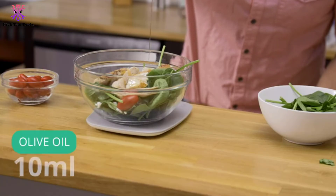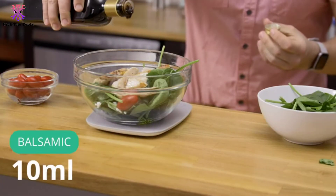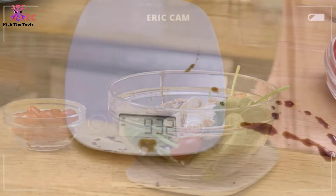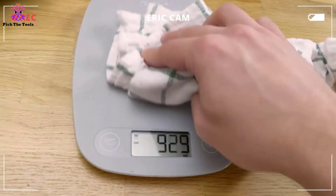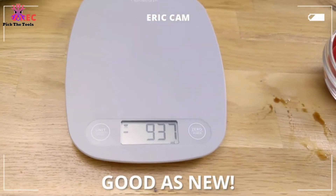The LCD screen gives a high-contrast view of the digits and automatically shuts off or calibrates. This scale can precisely calculate the exact net weight of an ingredient even if you use a container or bowl on top of it. You can adjust the measurement units from grams to pounds, ounces, and milliliters.